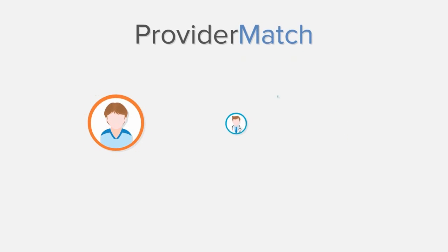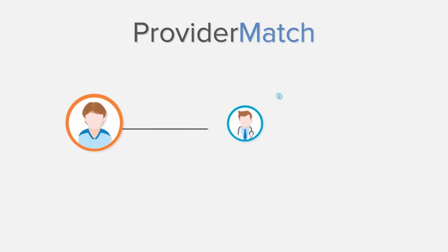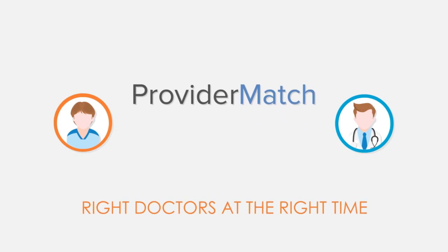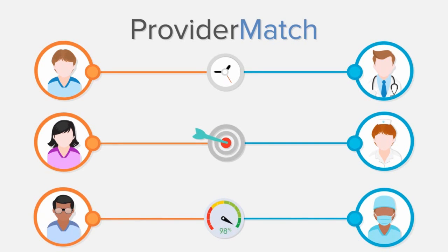That is why we built ProviderMatch. ProviderMatch allows schedulers and referring physicians to view information across their entire provider network and match patients with the right doctors at the right time, the first time, resulting in shorter appointment lag times, avoidance of misdirected referrals, and better utilization of provider capacity in our healthcare system.